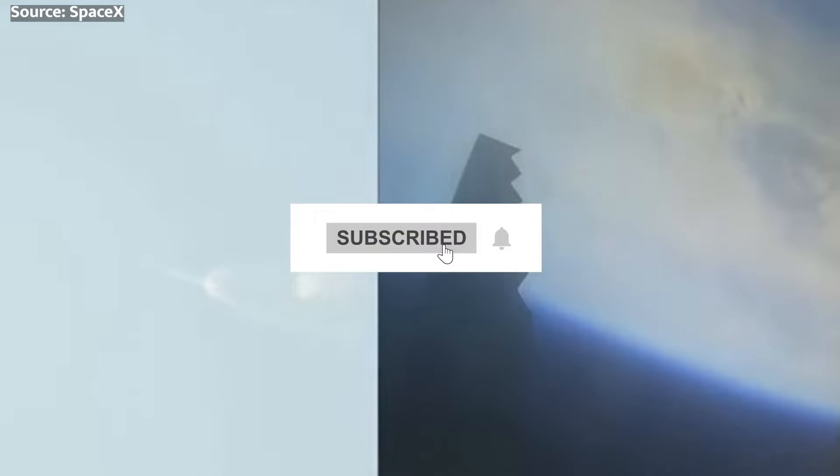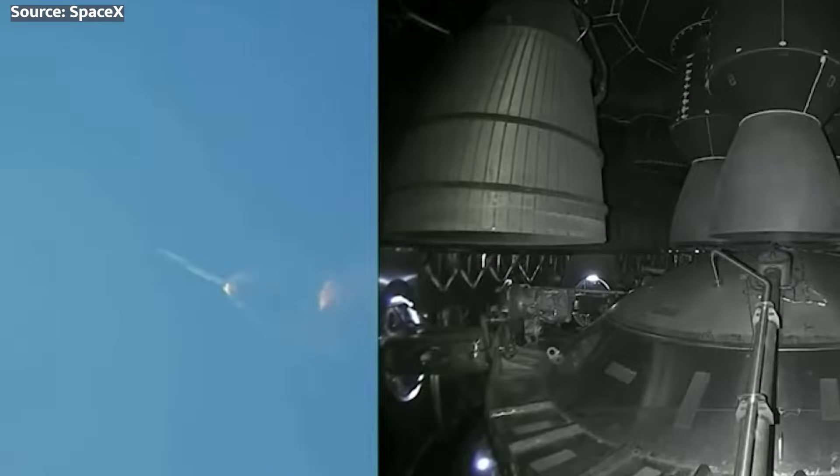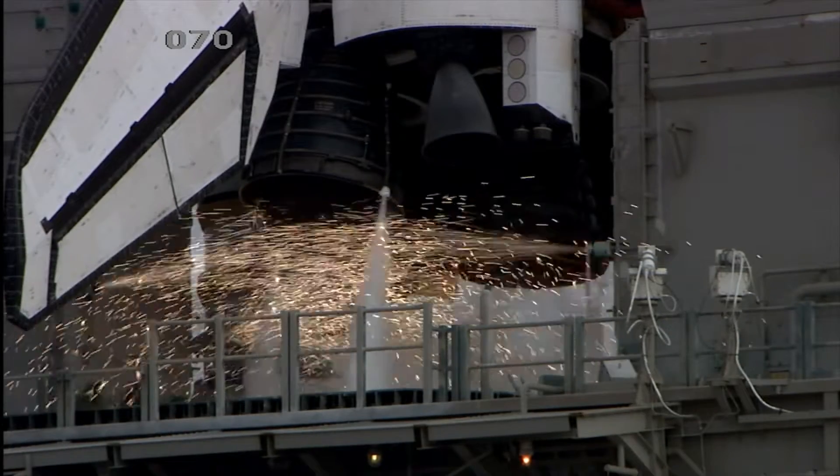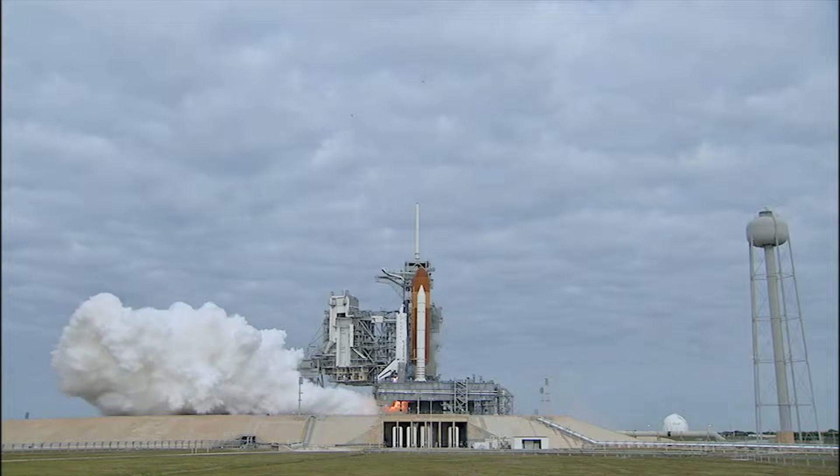But before we suit up, pound that subscribe button and ring that notification bell to join me on the latest countdown to epic outer space advancements ahead. Come on, I want to see those thumbs smashing buttons for more outside-the-atmosphere awesomeness.